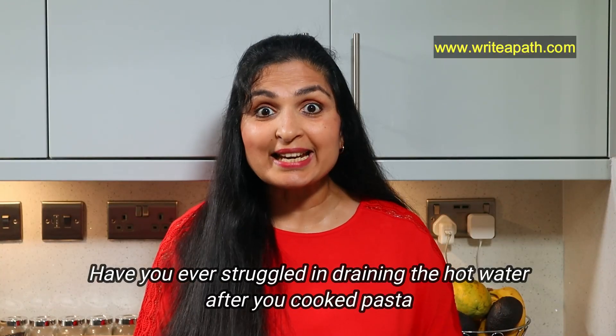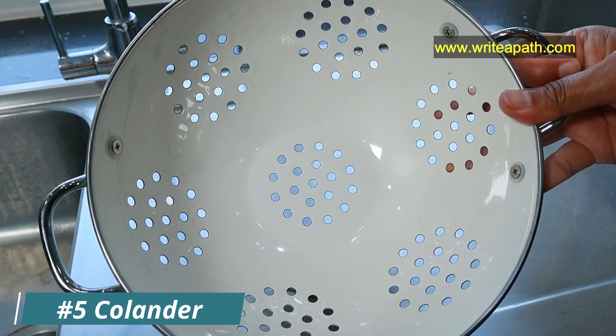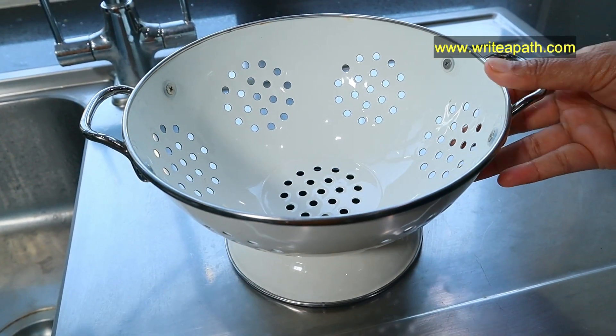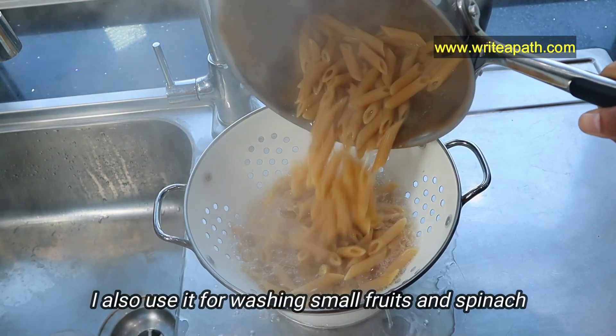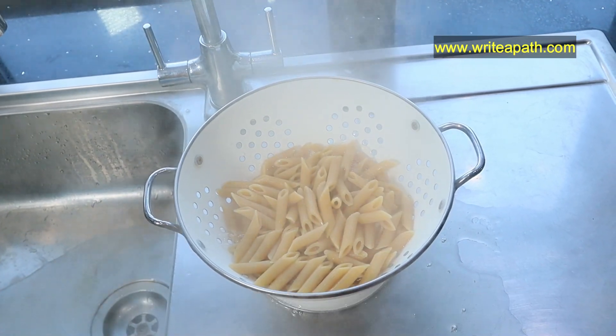Have you ever struggled straining the hot water after you cooked pasta? Well, I have — it's a nightmare, but not anymore. I use this colander strainer. It is so easy to strain the water from pasta or spaghetti. I also use it for washing small fruits and spinach, so you won't be dropping them into the sink and the dirty water is drained straight away.